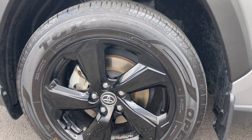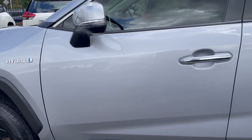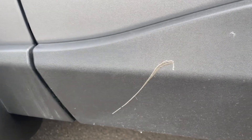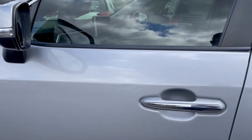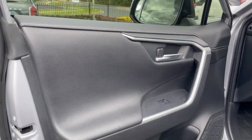We have the alloy rim and plenty of tread on the front passenger tire. Coming to the front passenger side panel, all looks good. There is a small little mark just down low on the rubber, but again nothing too much to be concerned about. Just opening up the door, we have our interior door trim.